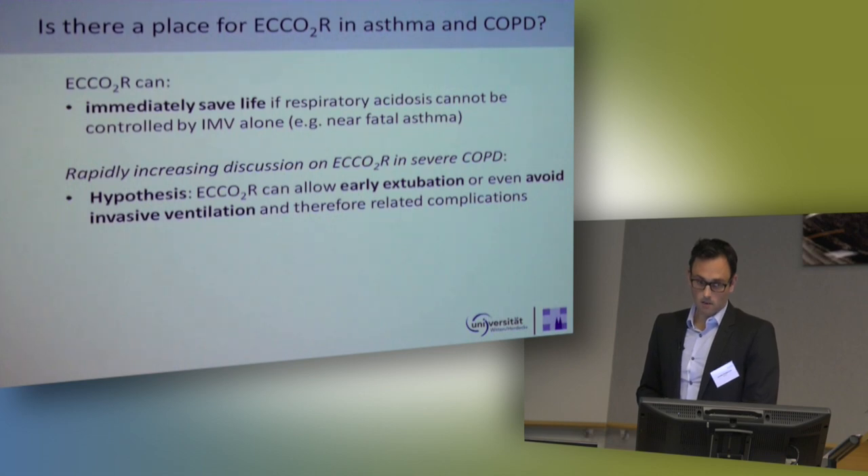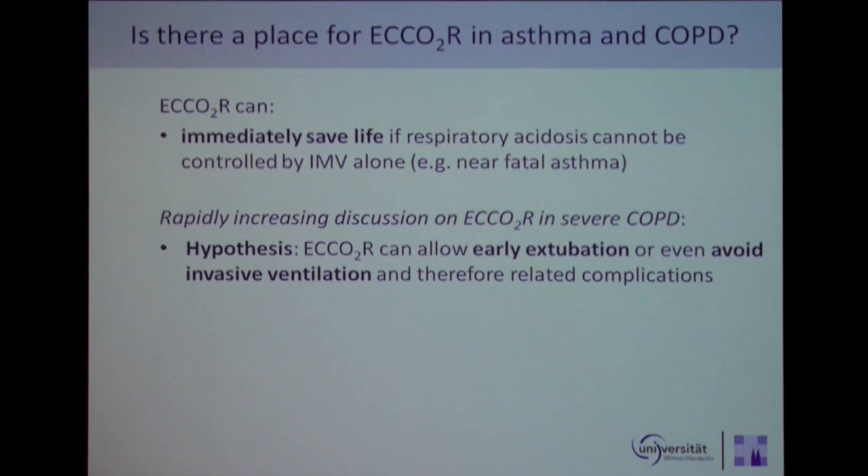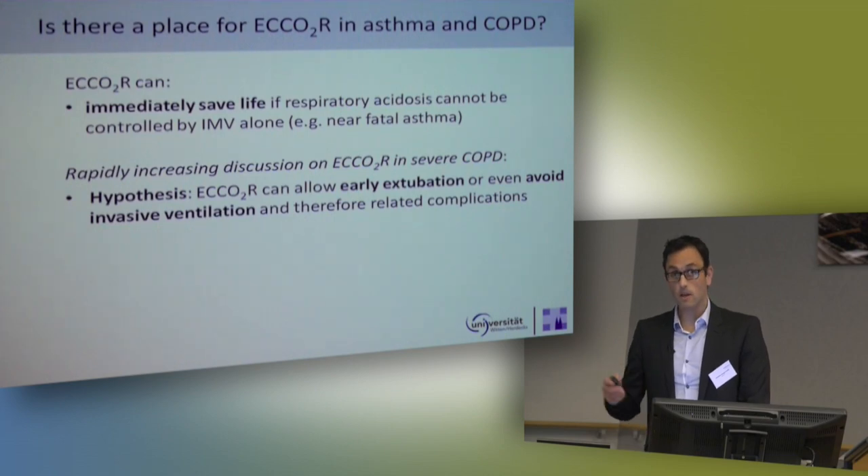It's quite common in Europe, and also in the US now, that these extracorporeal CO2 removal systems are used to rescue the life of a patient if you have a respiratory acidosis which cannot be controlled by invasive mechanical ventilation alone. These are, for example, cases of near-fatal asthma, but we see that once per year, not more. It's a very rare disease nowadays on the ICU.